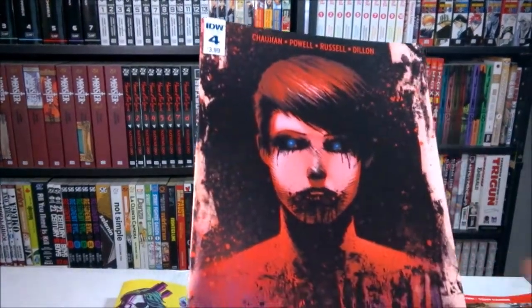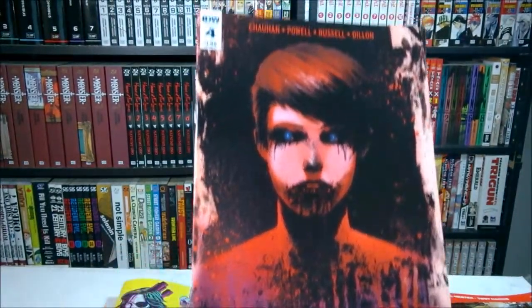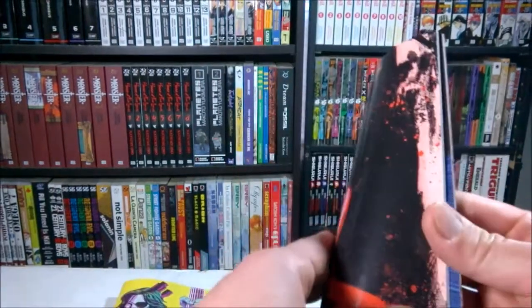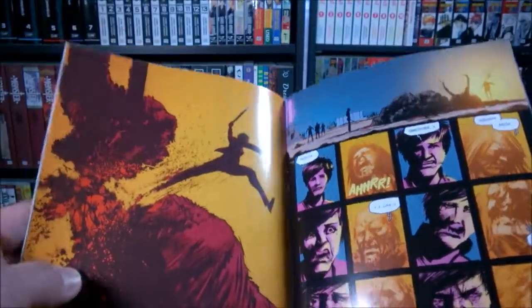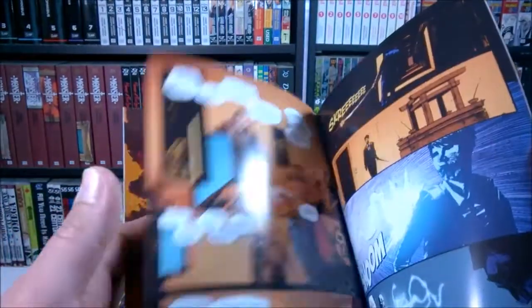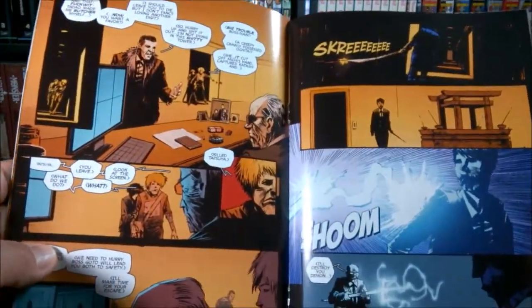Then I got Yakuza Demon Killers number four. This one's been pretty good. It's a bit slow I guess, but I'm enjoying it.